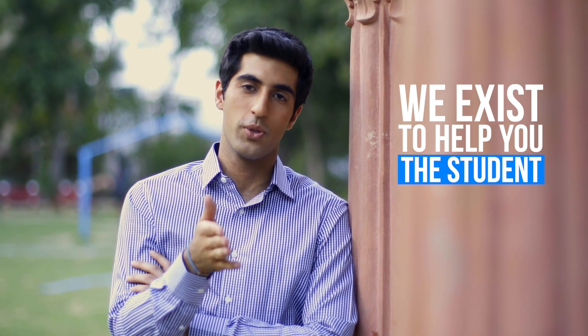At the heart of it all, we exist to help you, the student. So use the app as much as you possibly can. Take advantage of all of our amazing support services, and I'm sure that you will excel both in school and in life. Welcome to Marksharks.